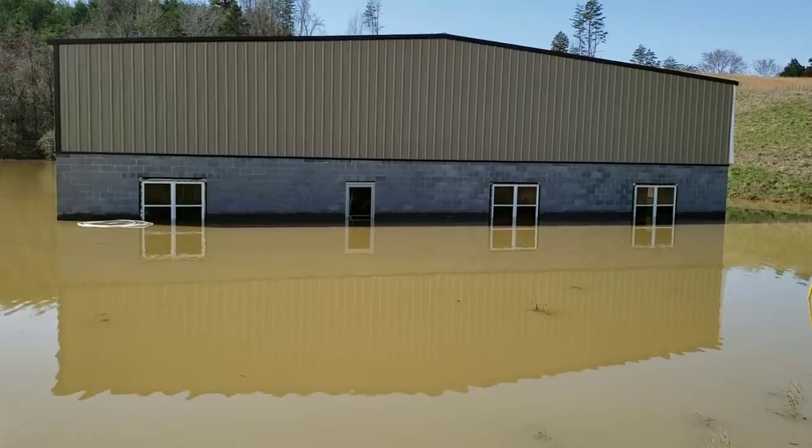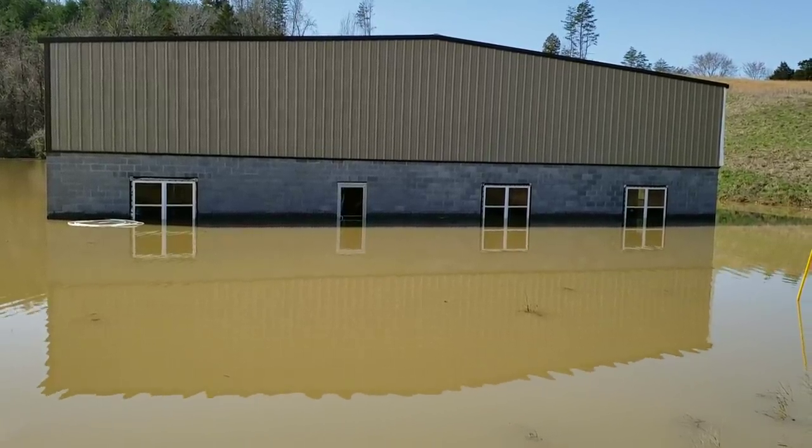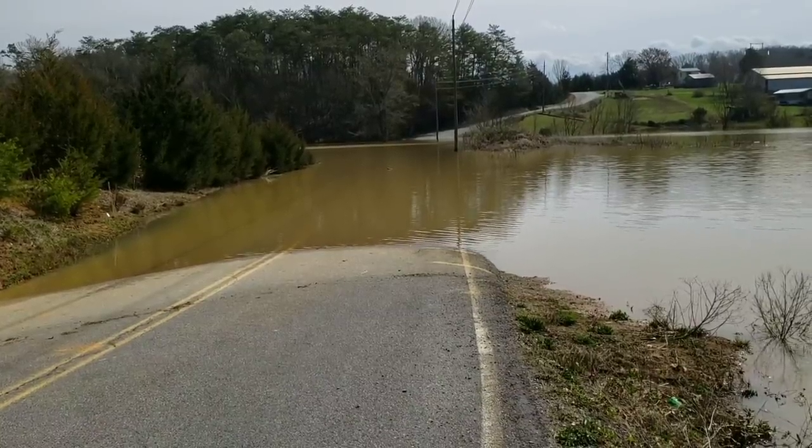This building behind us is actually underwater. We were just going down the road and there were no signs or nothing saying the road was closed. We just came up on it — ta-da. I would say it's turned into a lake. You can see it's halfway up that door, so it's at least three feet deep there. Big flood.